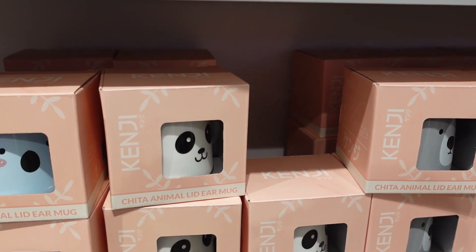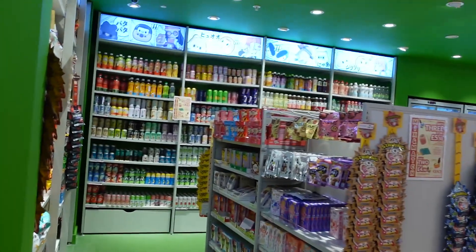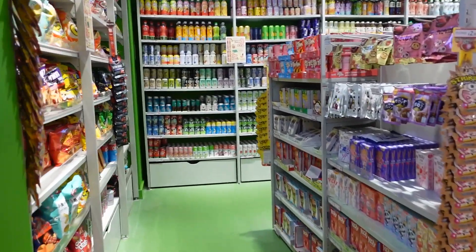There's an animal lid ear mug. Oh my goodness, look at all of this — I don't know where to begin!